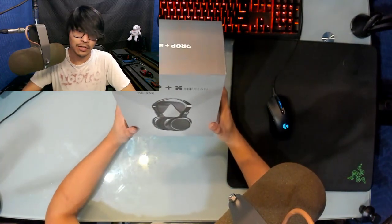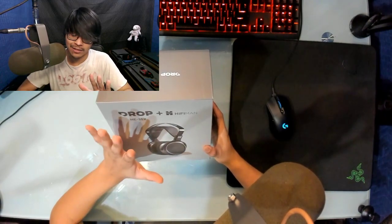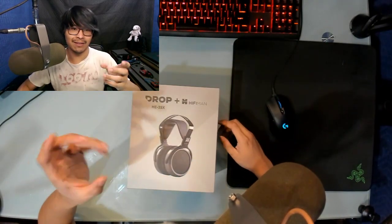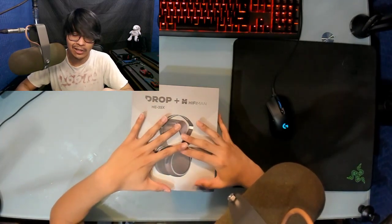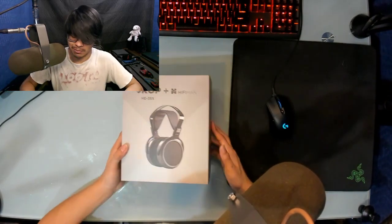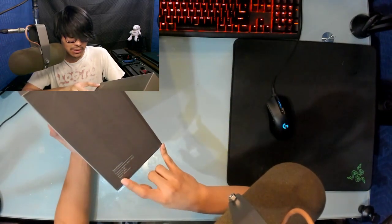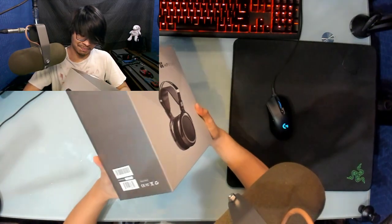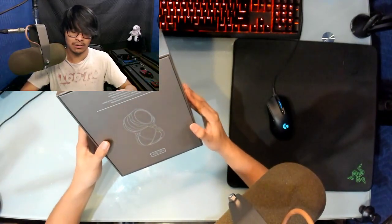The 35Xs — I have to say the box presentation was wrapped, unlike the 5XXs. Inside the box there were these big air pocket bag things — basically bubble wrap on steroids. This thing was very well protected. The 5XXs didn't have any of that. Consistency, please, Drop. Specs: 20Hz to 20kHz, 19-ohm impedance, 98dB efficiency, and it weighs 330 grams.